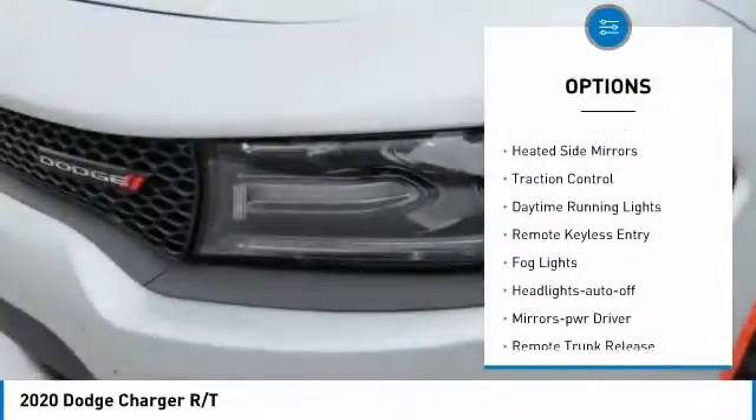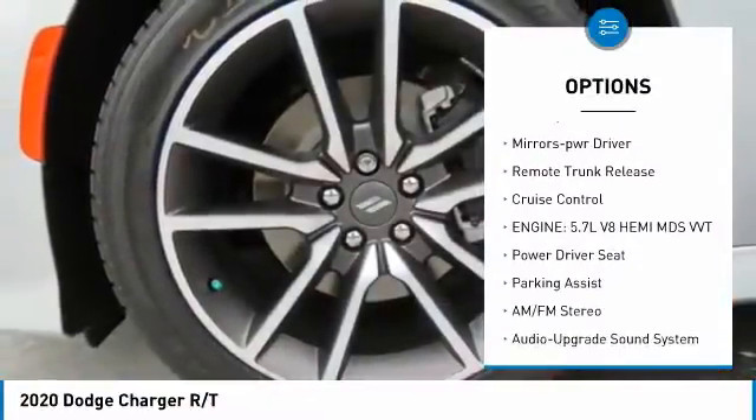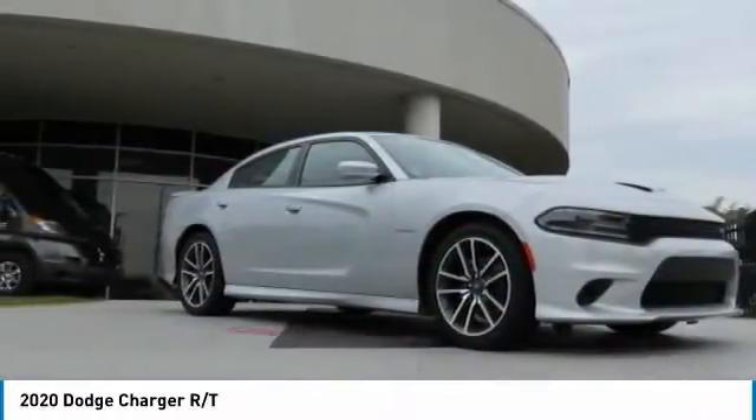Aluminum wheels. Heated side mirrors. Traction control. Daytime running lights. Remote keyless entry. Fog lights. Headlights auto off. Mirror memory. Remote trunk release. Cruise control.